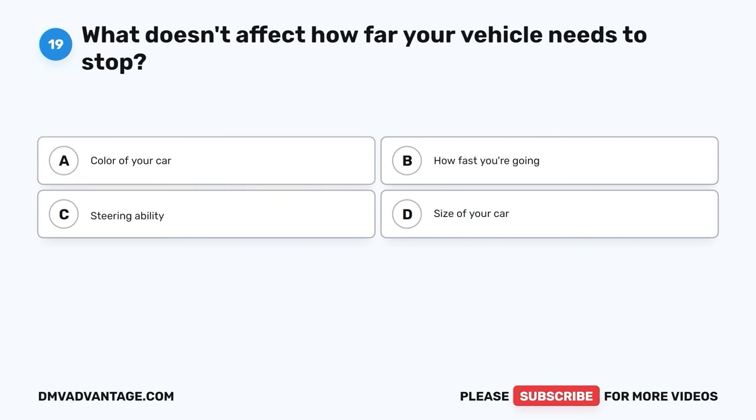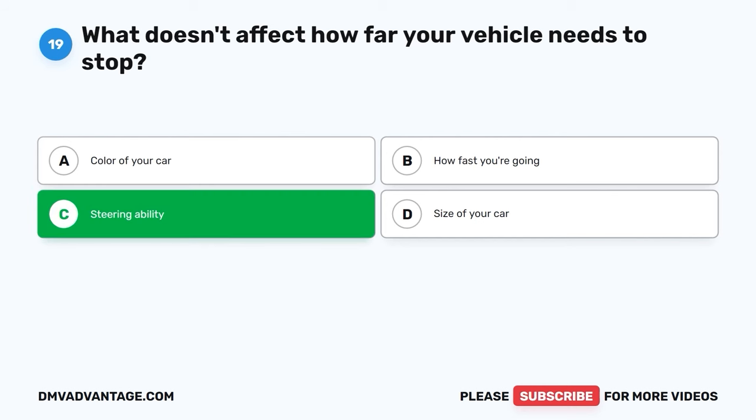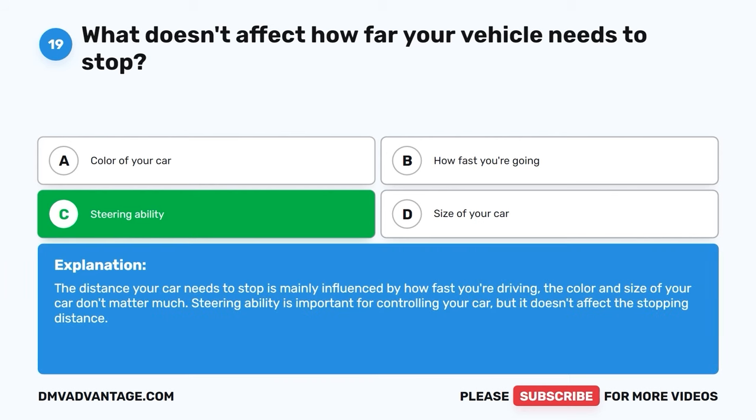Question 19. What doesn't affect how far your vehicle needs to stop? A. Color of your car. B. How fast you're going. C. Steering ability. D. Size of your car. The correct answer is C, steering ability. The distance your car needs to stop is mainly influenced by how fast you're driving. The color and size of your car don't matter much. Steering ability is important for controlling your car, but it doesn't affect the stopping distance.